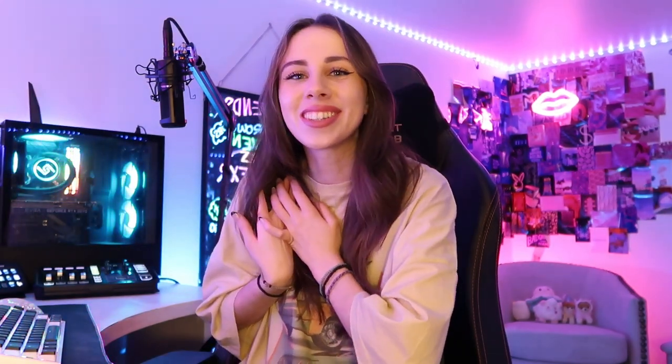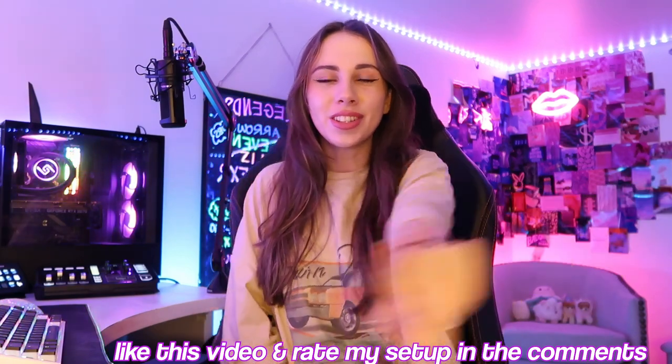If you guys watch my streams you probably know that I am moving in a week and a half, so what better time to film my setup tour than when I'm supposed to be packing everything. I do not want to move without showing you guys because this is by far my favorite setup — it's pretty much all catered to exactly what I need in order to stream full time, and I wanted to make sure I capture the setup that I've had since I went full time. It's always going to hold a special place in my heart.